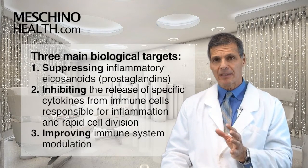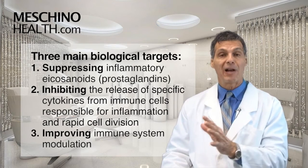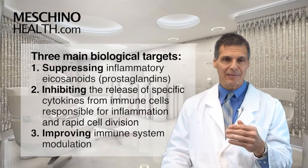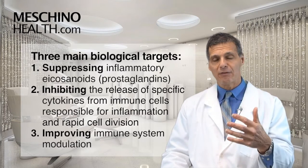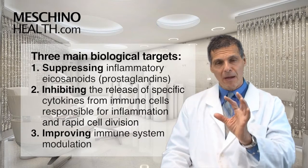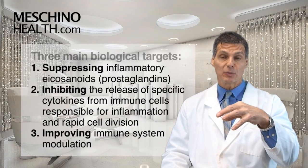Those three targets are: suppressing inflammatory hormones called eicosanoids or prostaglandins; inhibiting the release of certain cytokines from the immune cells that cause a lot of inflammation and cause the cells to divide too quickly; and the third target is to better modulate or control the effects of how immune cells are working.